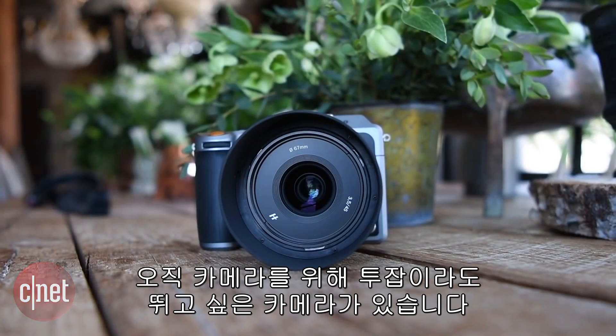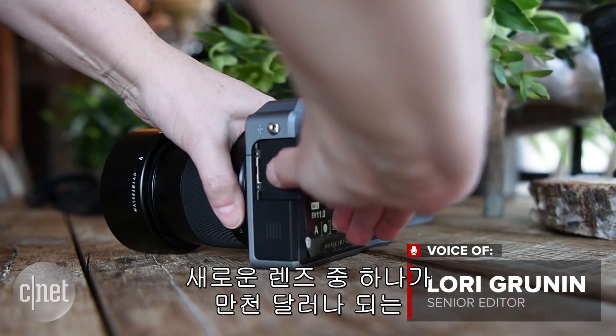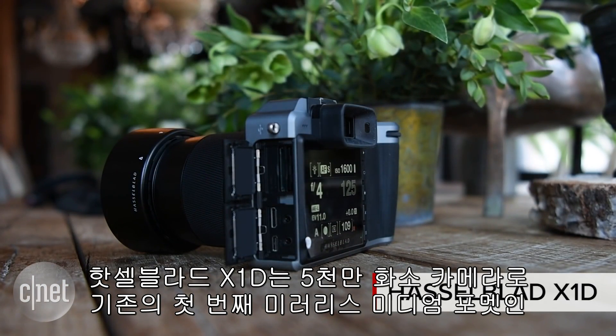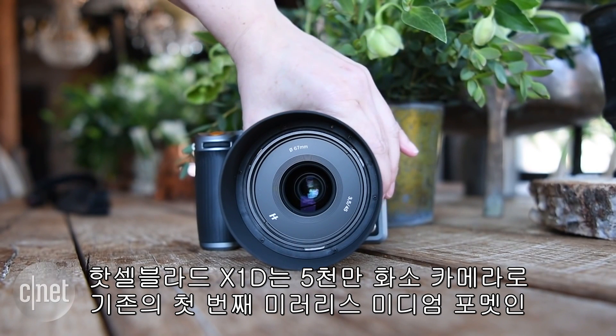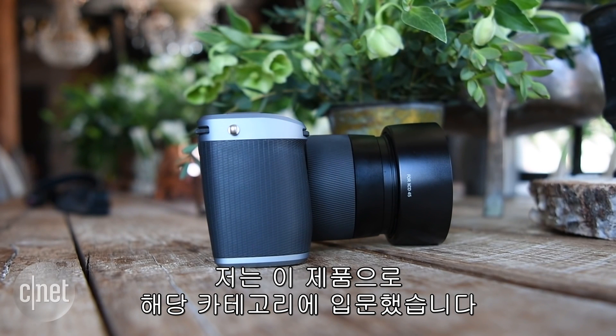Every now and then you meet a camera that might be worth picking up a couple extra jobs to pay for. Priced at just over $11,000 with one of the new lenses, the Hasselblad X1D — a 50 megapixel camera based off the company's medium format HDC 50C series — is the first mirrorless in medium format, and it may fall into that category for me.